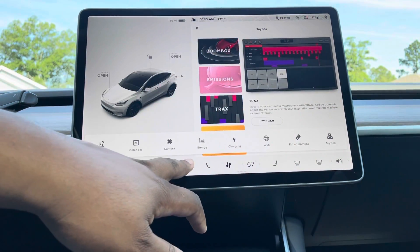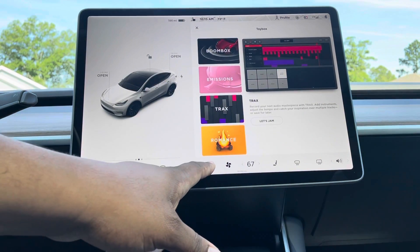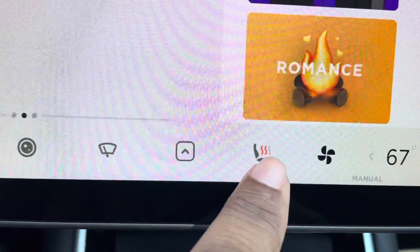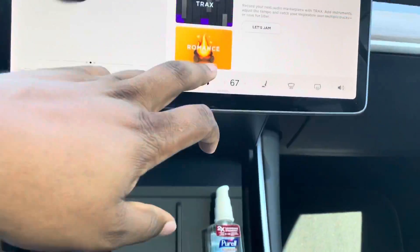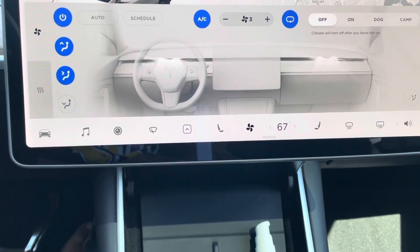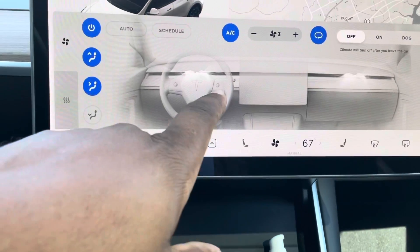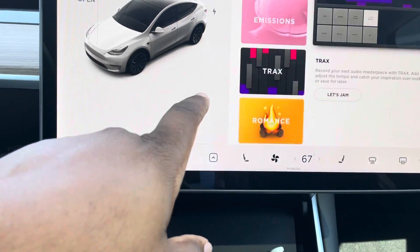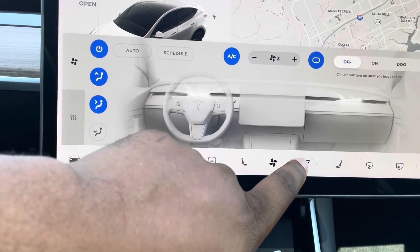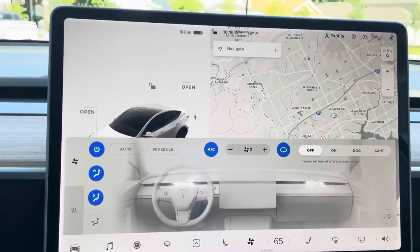We'll exit out of there. The heated seats — both sides — if you have this option on your vehicle, you can set the temperature: three, two, and then off. This is your actual AC and heating interface. You can see the little breath animation coming out, and you can actually interact with it — it'll point the airflow direction that you want.